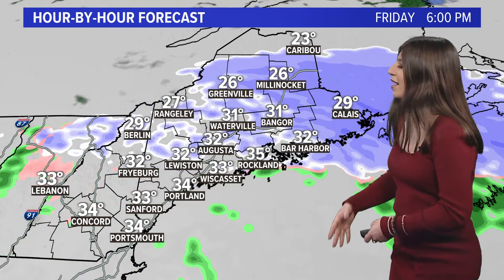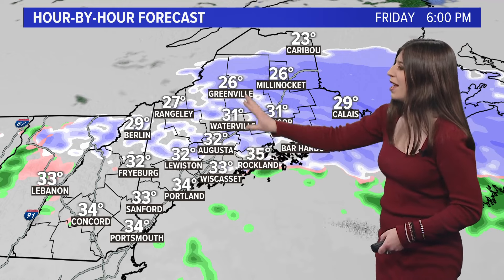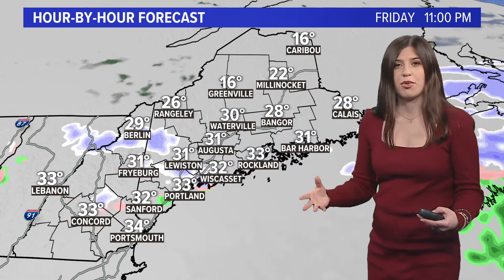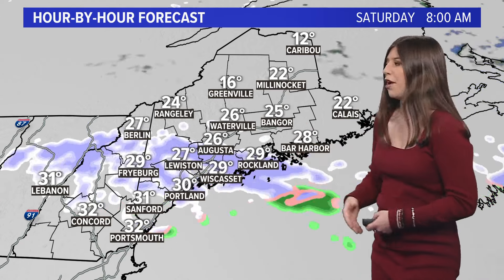As we get late in the day, right around dinnertime, we start to see some precipitation break up in western Maine. It's still going pretty strong in northern and eastern Maine though, as we get into later in the day. But the system moves out pretty quickly, and most of us will be done with precipitation by this time tomorrow.